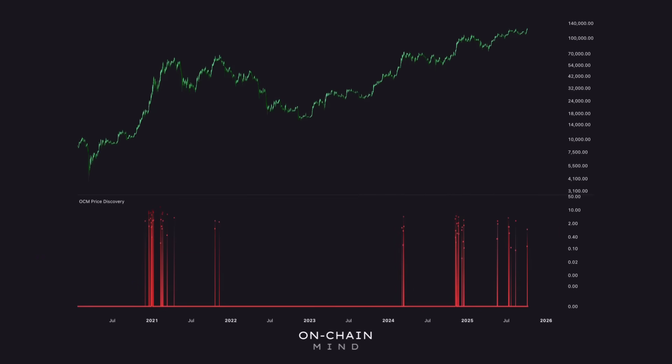Bitcoin recently entered price discovery once again, and this isn't the first time this cycle will be pushed into uncharted territory, but this one feels a little different. It's been choppy, and not quite the vertical euphoric breakout we saw back in November 2024 or at the peak of the last bull cycle. Instead, what we're seeing now looks more like an extended build-up, a tightening coil before a potential decisive move.